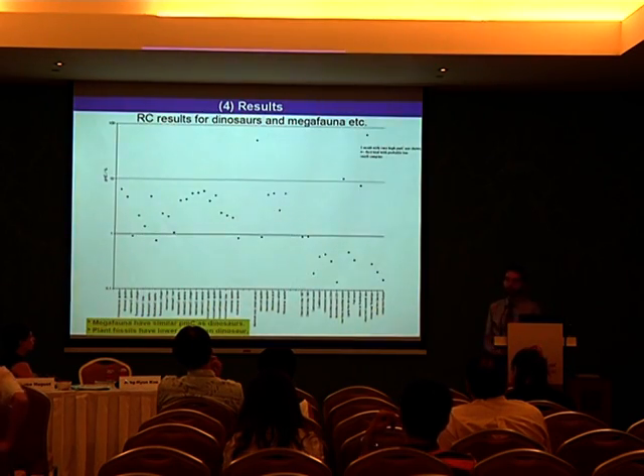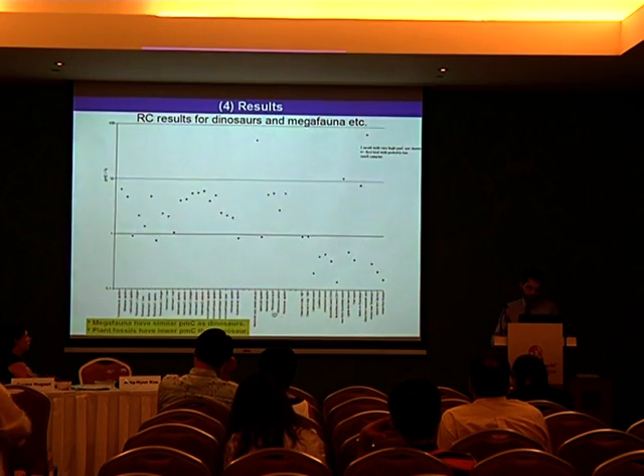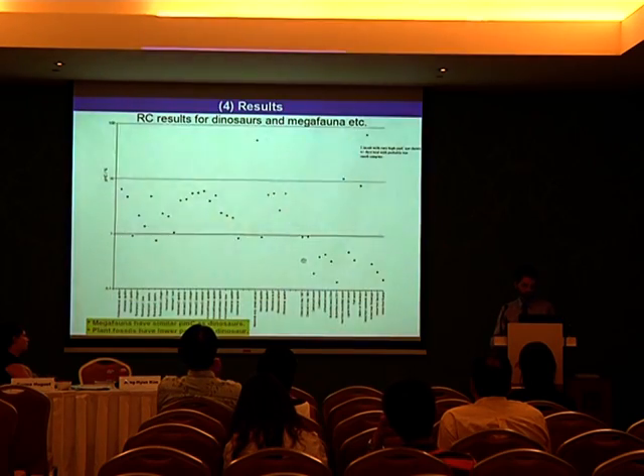This shows an overview of all the RC dating we did, not only with dinosaurs, but also with megafauna, fossil wood, and so on. You can see the PMC values obtained for mammoth, for rhinoceros, and other megafauna, and for charcoal and fossilized wood. We also have the matrix on top of the Triceratops, measured near where we measured the Triceratops itself, and values for amber — low but detectable C-14 — stemming from the Cretaceous to Eocene. Megafauna have similar PMC as the dinosaurs in our results, and plant fossils consistently have a lower PMC than the dinosaurs.